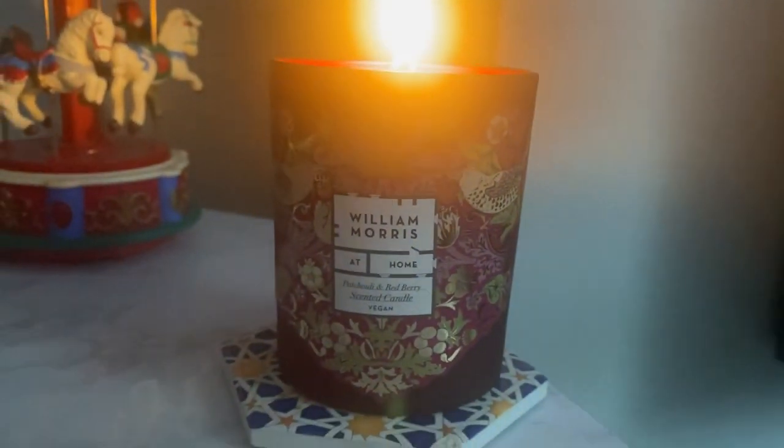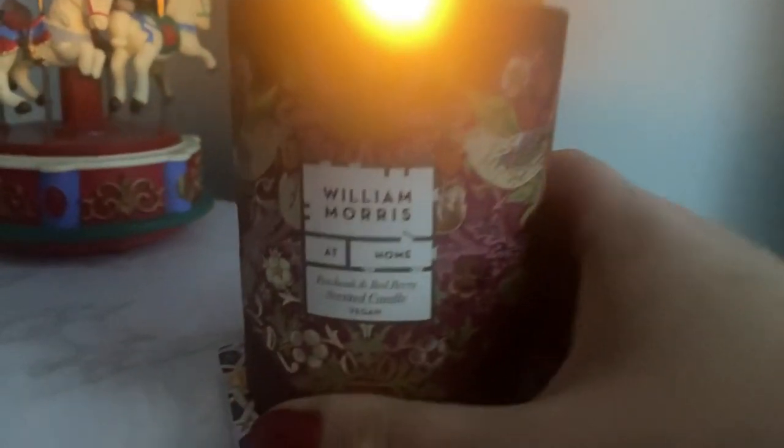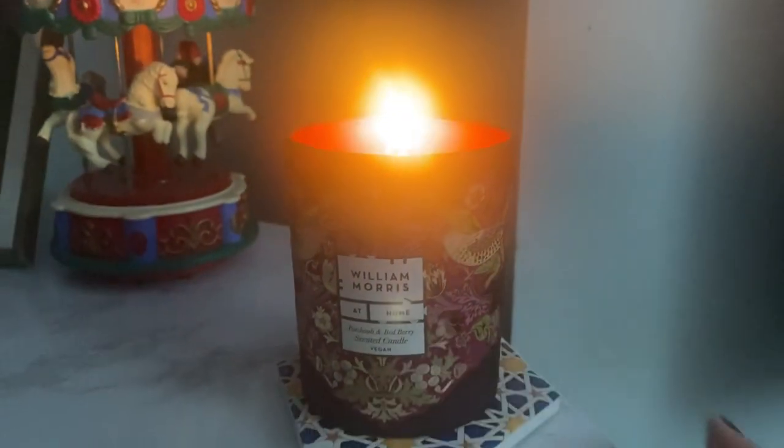I am lighting my new William Morris candle — this smells absolutely incredible and the candle itself is so beautiful, absolutely perfect for this time of year. This is the patchouli and red berry scented candle. You can get the William Morris collection from Heathcote and Ivory.